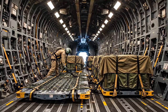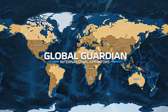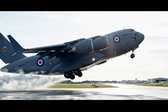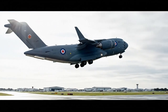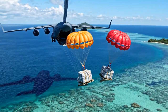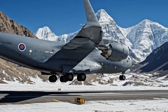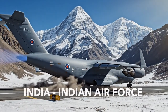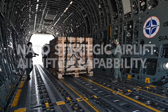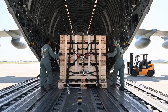The C-17's unparalleled capability isn't just for the US Air Force — its strength is trusted by key allies around the globe. The UK's Royal Air Force was the first international customer, using their C-17s to support operations in Iraq and Afghanistan. The Royal Australian Air Force relies on its fleet for power projection and vital disaster relief across the vast Pacific region. India uses its C-17s to move troops and supplies to challenging, high-altitude border regions. Even NATO operates a shared fleet, allowing multiple nations to pool resources for joint strategic missions.